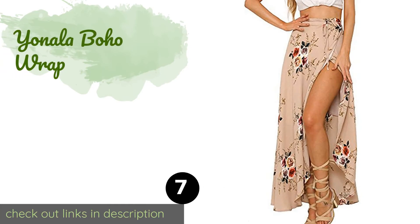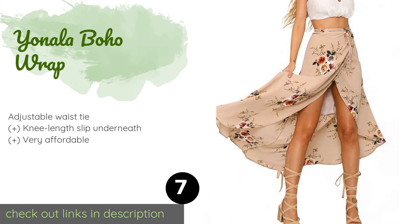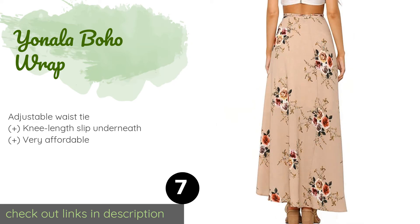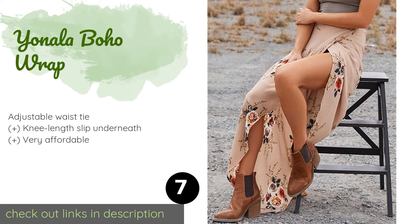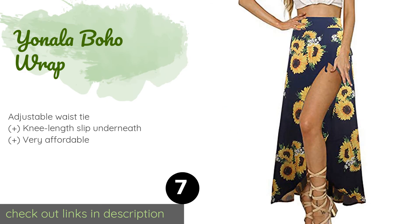Next on our list is the Yonela Boho Wrap. A comfortable choice for summertime, its thin lightweight fabric breathes easily on hot days. It's available in various floral prints and is great to wear at the beach or while taking a stroll around downtown. The price is around $21.